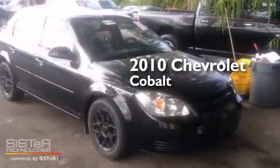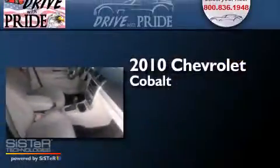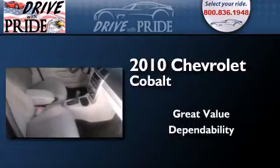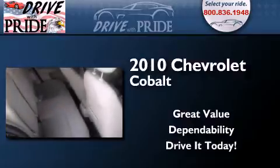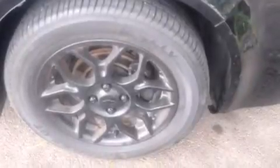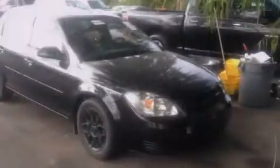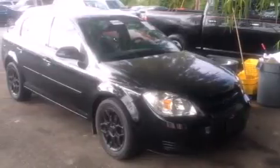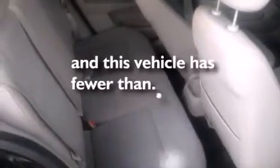This is a 2010 Chevrolet Cobalt. Its top features and packages include the appearance package, side impact airbags, latch-ready child seat anchors, and a keyless entry system. This vehicle has less than 56,000 miles.